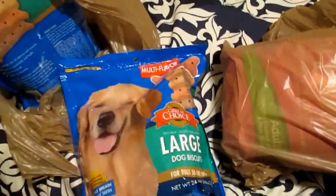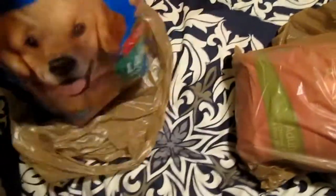Hi everyone, right now I'm in my bedroom. I just wanted to quickly go over some items I got. These are from PetSmart. This is a great choice large for dogs. This is from my dog Leonidas.